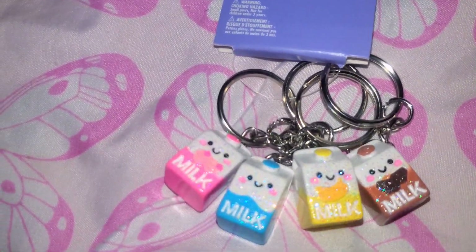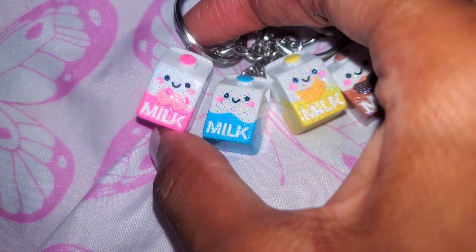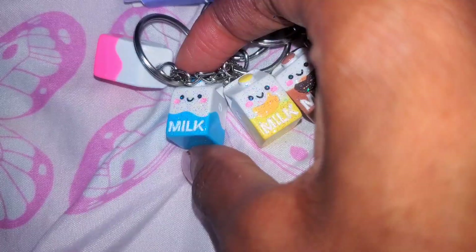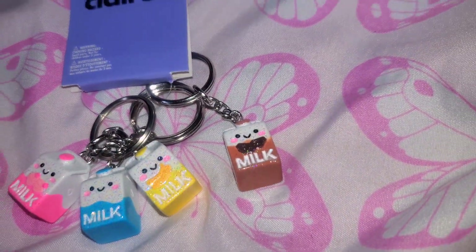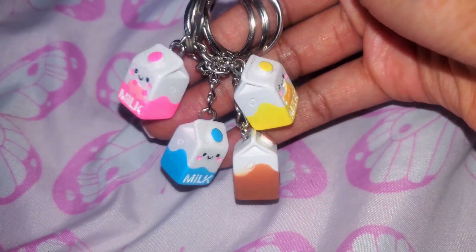Next, I have these keychains with all these cute little milk flavors. They have strawberry, blueberry, banana, and chocolate. These are keychains, but what I like to do is actually change them and make them into earrings or other jewelry.